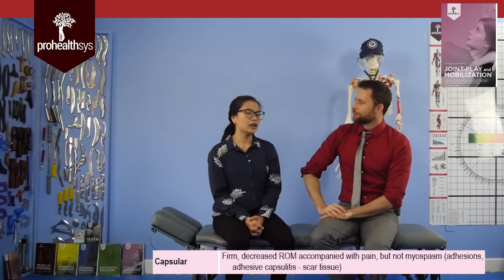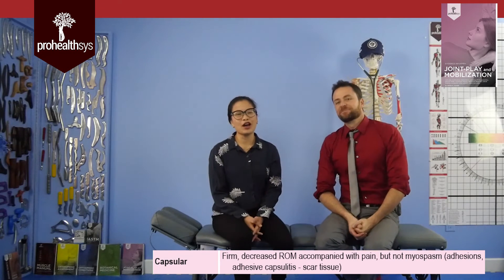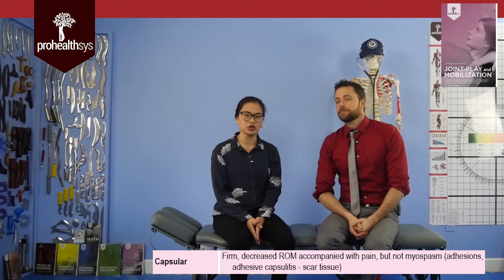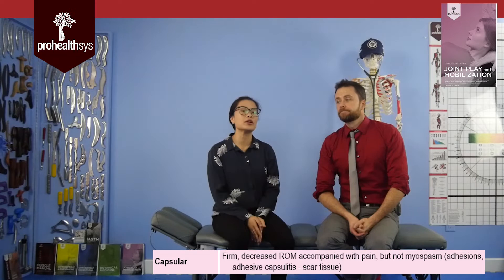The next end feel is capsular. You can find it anywhere you have a joint capsule. The best example is the shoulder — especially frozen shoulder — where there's a lot of inflammation and multi-directional limited range of motion. That's the key: a capsular end feel means multi-directional loss of range of motion, meaning the whole joint capsule has become inflamed and enlarged. If you do biopsies or you're in the frozen phase of adhesive capsulitis, that's where we tend to see this capsular end feel.